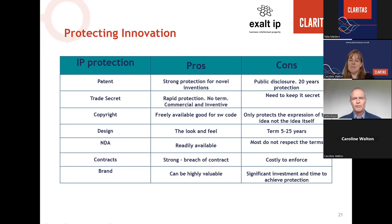NDAs protect confidential information and potentially trade secrets and are readily available, though most people don't give them the respect they deserve. Contracts can be a strong alternative or supplement to IP protection — breach of contract is a good adjunct to IP defence, though legal action can be costly to enforce. Brand can be highly valuable but takes a long time to build sufficient IP protection, and providing protection over innovation can be difficult to achieve.